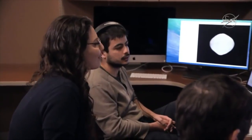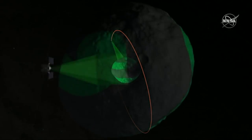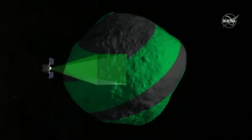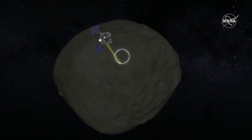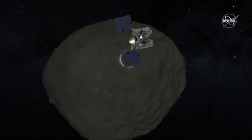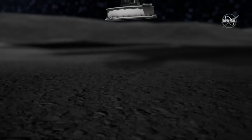Looking at Bennu in more and more detail is going to help us identify all the areas we shouldn't go to grab a sample from. Throughout 2019, we'll be doing global characterization of the asteroid — basically making maps of the entire surface. We're interested in its topography: are there craters, where are the boulders, the valleys, the mountains? We also want to understand the distribution of geologic materials — are we finding different patches of minerals in one location versus another, and why? Most importantly, we're looking for areas where we can collect a sample.